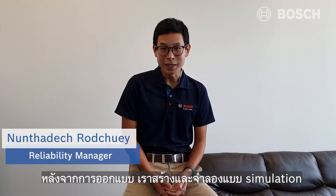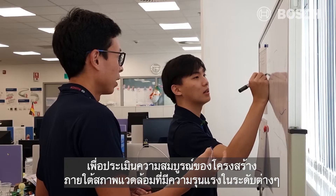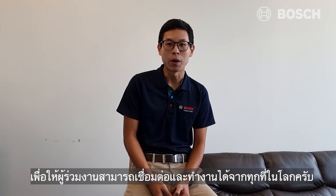After conceptual design, we use simulations to assess their structural intricacies under a very hot environment. We promote flexibility, enabling associates to connect from anywhere in the world.